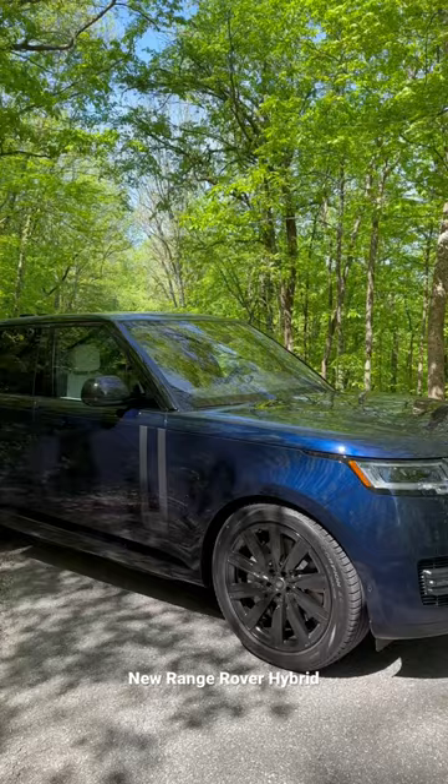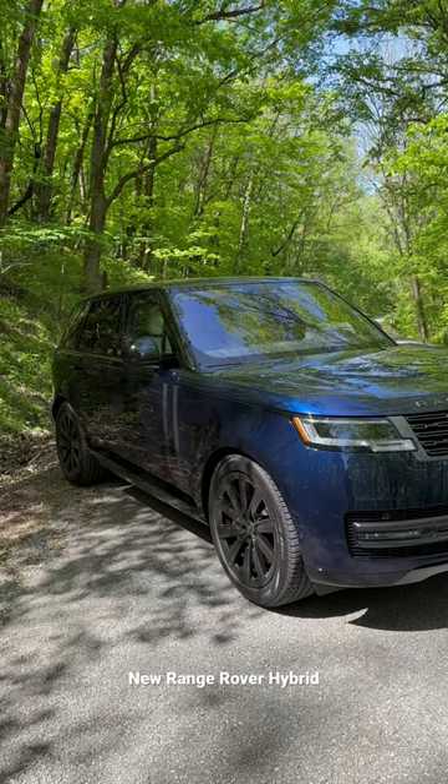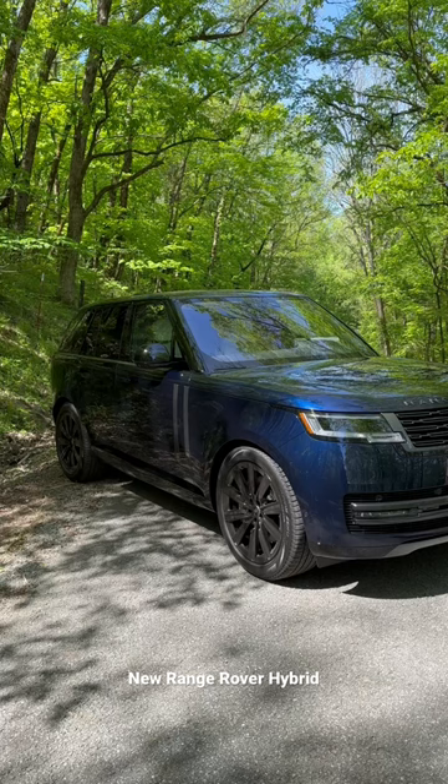This is a $119,000 spec in Portofino Blue with Perlino white interior. Absolutely love the new styling on the Range Rover — really looks good. 0.3 coefficient of drag, 454 foot-pounds of torque and roughly 430 horsepower. Runs to 60 in under six seconds. It's butter smooth and fantastic to drive.